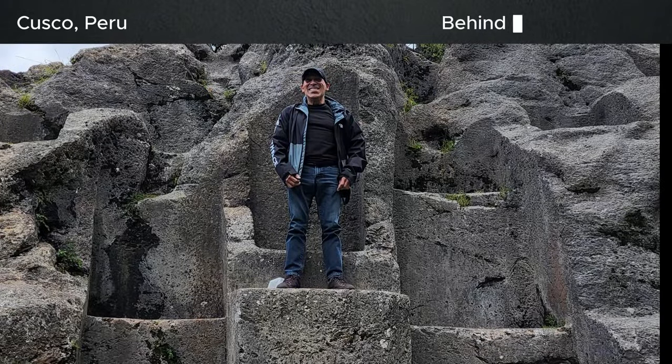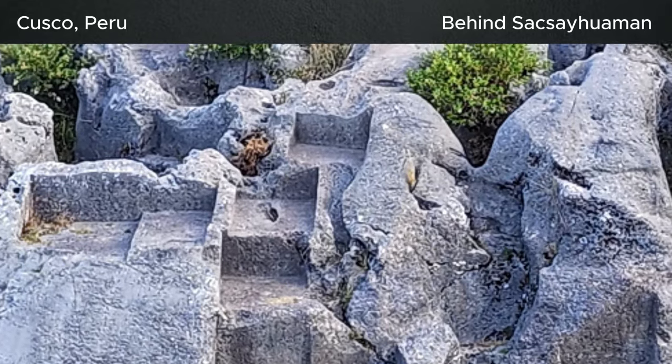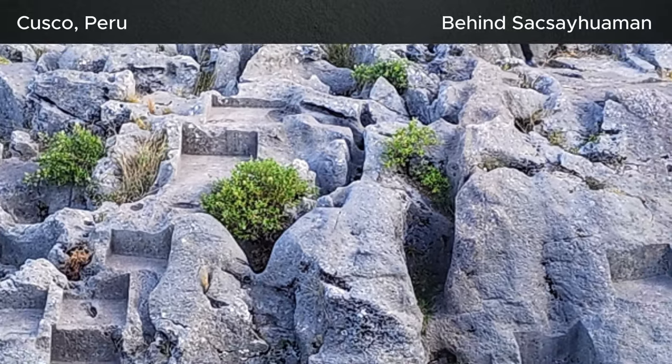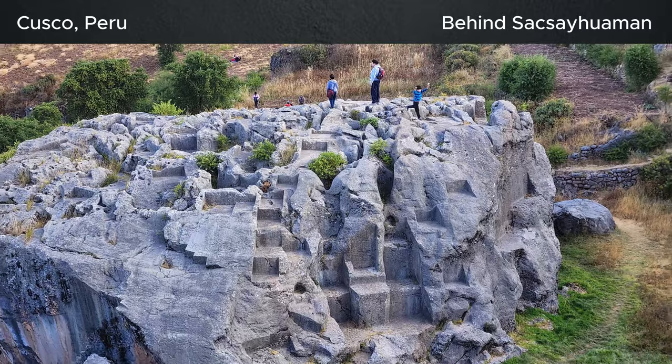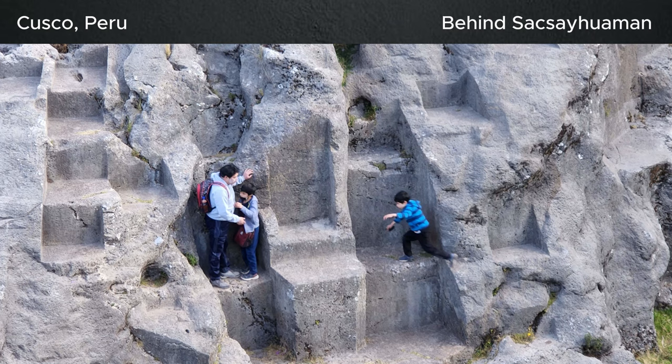Behind Sacsayhuaman is a huge rock that has been sculpted on its entire surface. These sculptures are huge, as you can see. Three seat-like structures are predominant on most of these megalithic rocks throughout Peru.